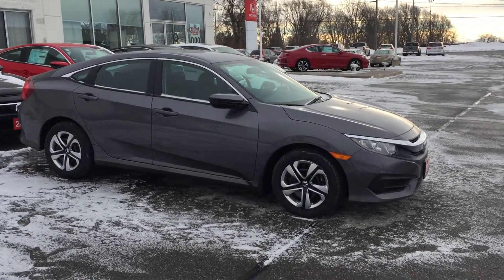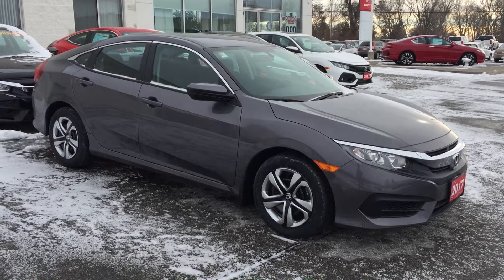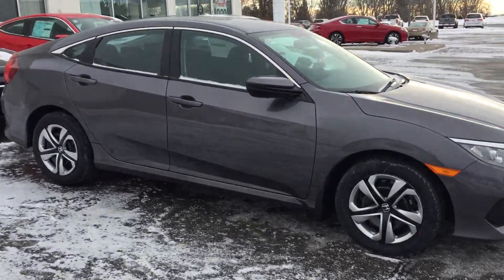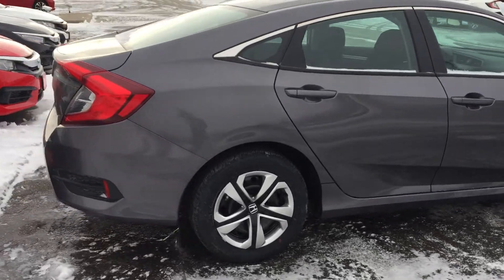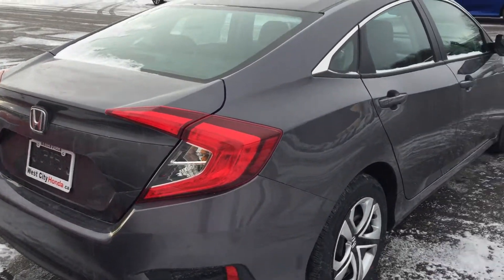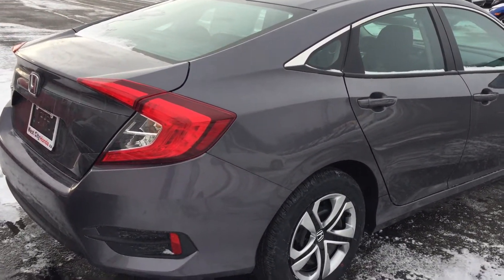Chris, Ethan here from West City. Just thought I'd shoot you a quick video of this 2017 Civic LX. I know you mentioned you like the redesign. This is one of the most popular colors, modern steel metallic. You can get a manual and an automatic CVT transmission.